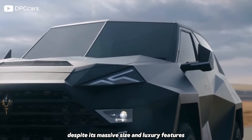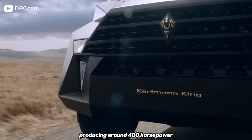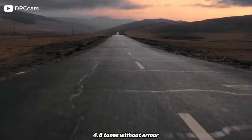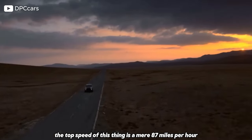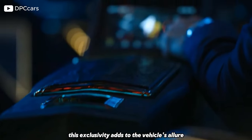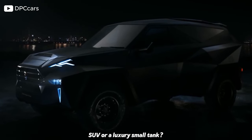Despite its massive size and luxury features, the Carlman King Stealth is equipped with a 6.8-litre V10 naturally aspirated engine, producing around 400 horsepower and an all-wheel-drive drivetrain. However, because the Carlman King weighs an abnormally heavy 10,600 pounds — 4.8 tonnes without armour, and armour can add up to two tonnes — the top speed is a mere 87 miles per hour (140 kilometres per hour). The Carlman King Stealth is produced in limited numbers, hand-built to the highest standards of craftsmanship, adding to its allure among affluent buyers seeking a truly unique luxury SUV or luxury small tank.